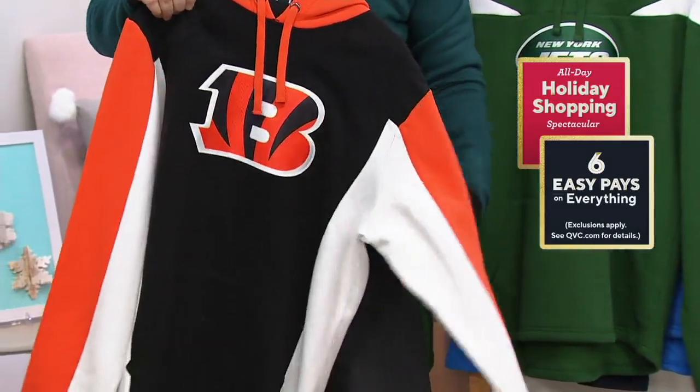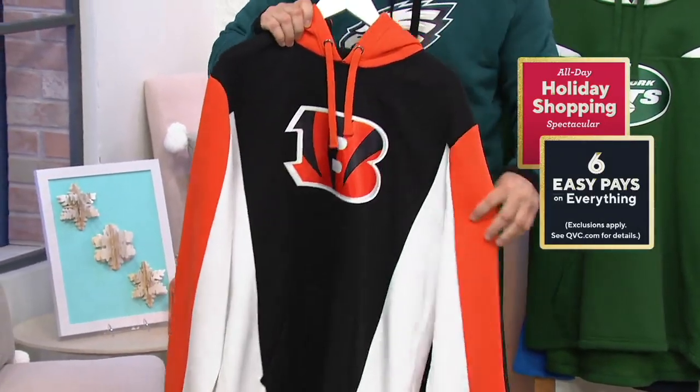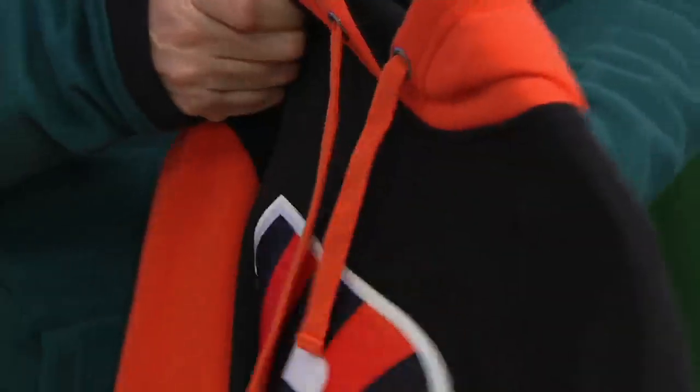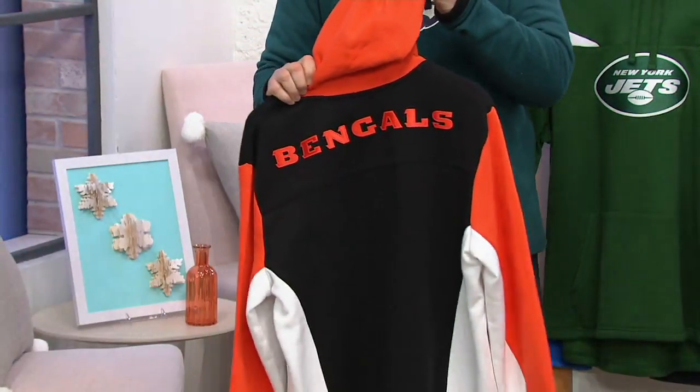The Cincinnati Bengals — tough year for the Bengals, but what a great sweatshirt. The orange and black is so distinctive and the Bengals logo really pops. On the back: The Bengals — looks really good.